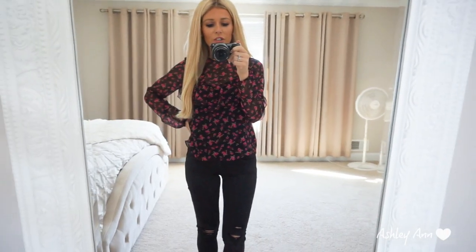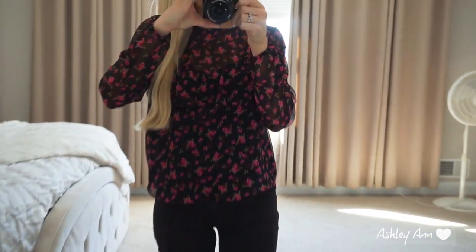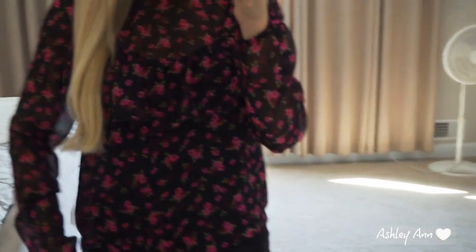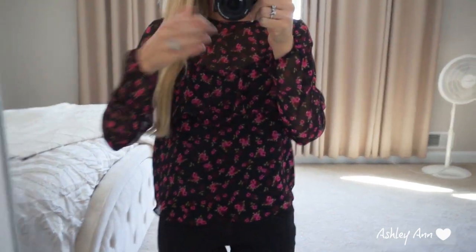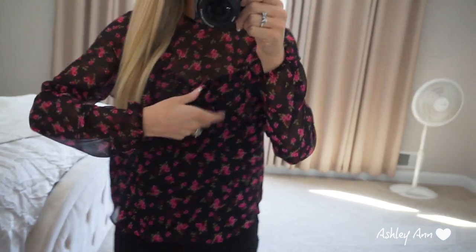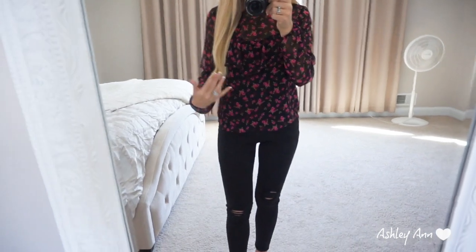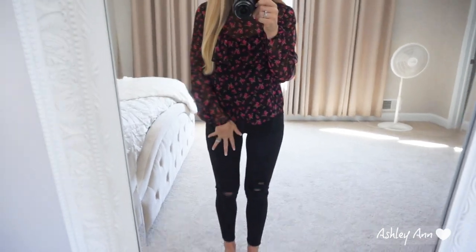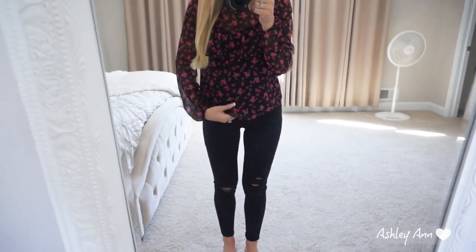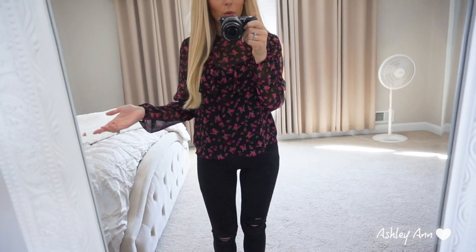Hopefully this video isn't going to be super long — I do have a lot of things to try on and show you. So this first top is this nice floral blouse. I absolutely love it and it's sheer, so I do have a black tank top underneath. It's got a nice little frilly detail and honestly you could wear this with jeans. I'm wearing it with black pants — I actually wore this to work the other day with my nice black work pants. You can dress it up or dress it down.